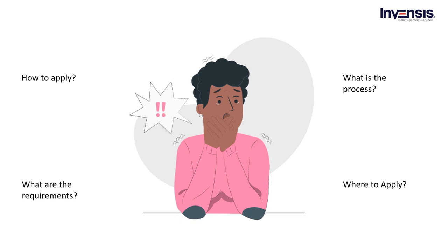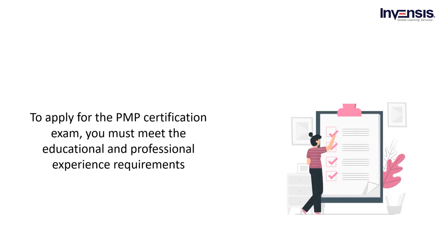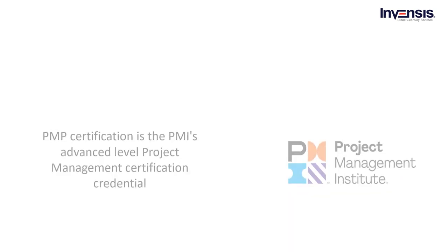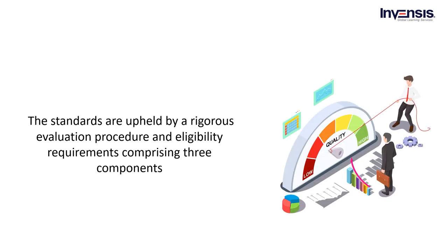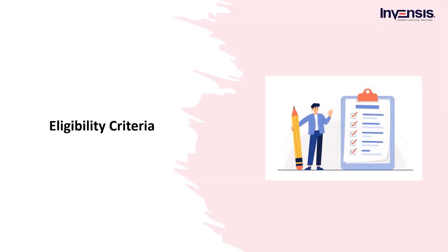Confused about how to apply, what the requirements are, what the process is, or where to apply? Don't worry, we've got it covered. To apply for the PMP Certification exam, you must meet the educational and professional experience requirements. As PMP Certification is PMI's advanced level project management certification credential, its standards are upheld by a rigorous evaluation procedure and eligibility requirements. To start the application, you need to fulfill specific education and experience requirements to meet PMI standards.